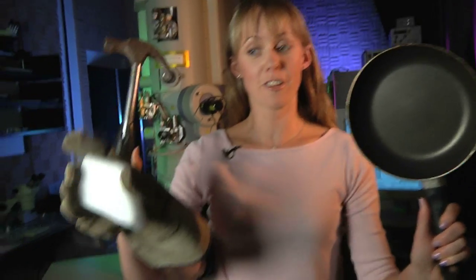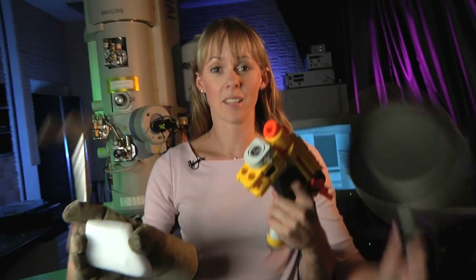Atoms are hardy beasts. Bash them, fry them, freeze them or blast them — you can't hurt an atom easily. This is the Cupid Lab.